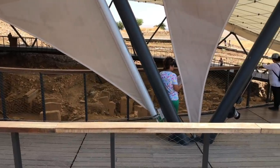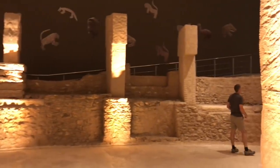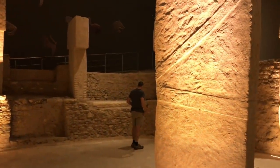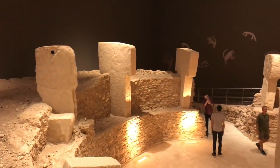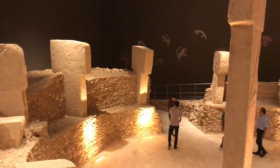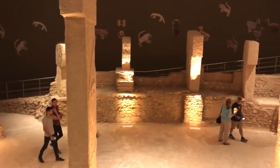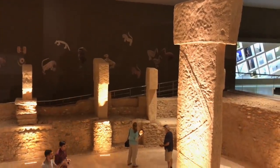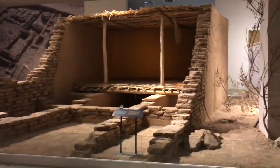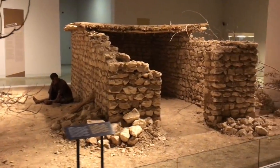This is supposedly only 5% of what they could excavate or will in the future. There's also the nearby Urfa Museum where they have exact copies of the standing T-shaped pillars, and most of the excavations began in the mid-1990s and are proceeding up to this day. They also have some reproductions of what they think houses from that time period may have looked like.